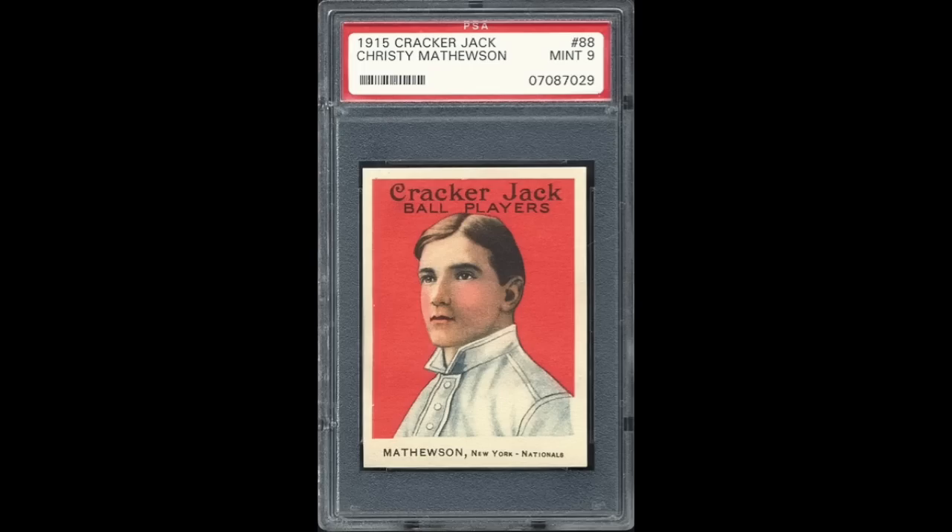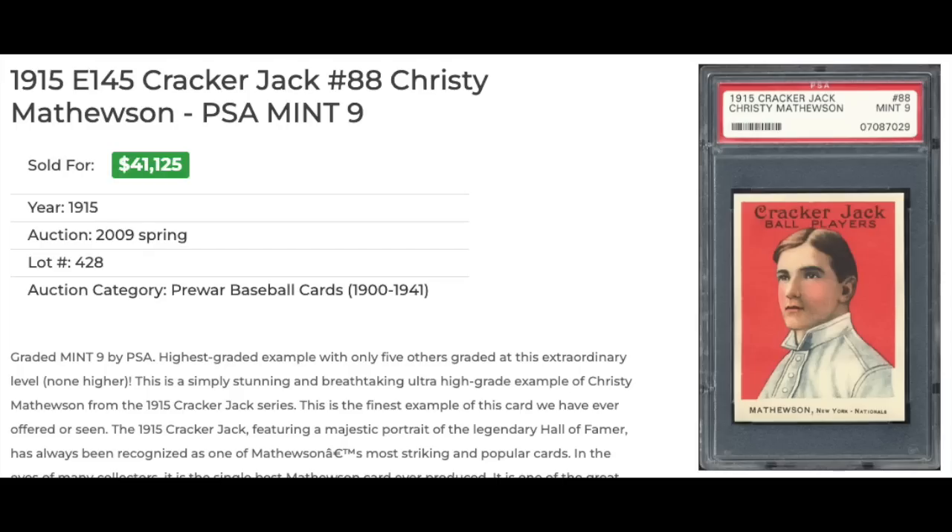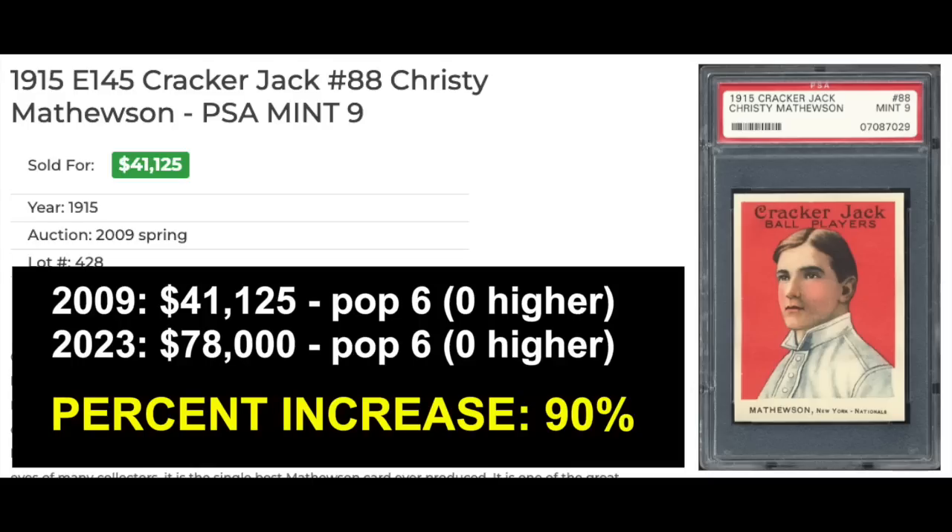Number 7 — you're going to notice a lot of pre-war stuff on this list. 1915 Cracker Jack number 88, Christy Mathewson, graded a PSA Mint 9. The grade looks fair and reasonable by today's standards — a little off-center left to right, but I think it's within the PSA 9 level. Perfect surface, razor sharp edges and corners. The back looks really clean and nice as well. This sold in 2009 for $41,125. The most recent sale of a PSA 9 went for $78,000 — about a 90% increase in value over the last 14 years. Again, no change in the pop report: it was pop 6 with none higher back in 2009, and it still is today.